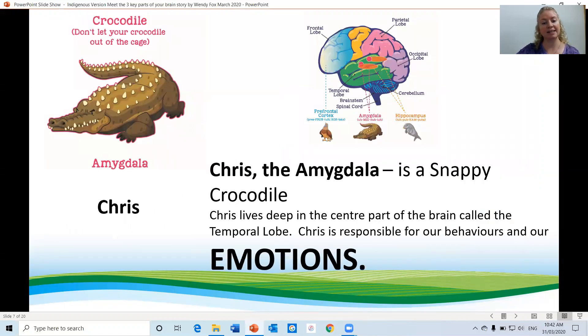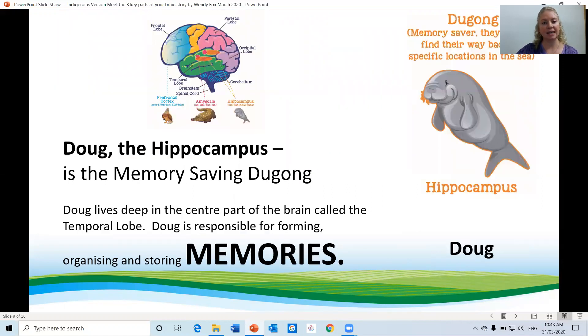Chris, the amygdala, is a snappy crocodile. Chris lives deep in the centre part of the brain called the temporal lobe. Chris is responsible for our behaviours and our emotions. Doug, the hippocampus, is the memory-saving dugong. Doug lives deep in the centre part of the brain called the temporal lobe, alongside the amygdala. Doug is responsible for forming, organising and storing memories.